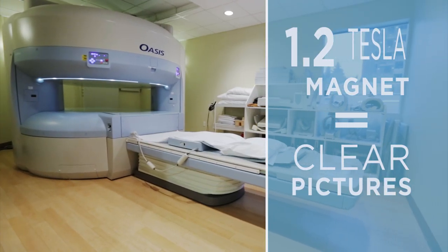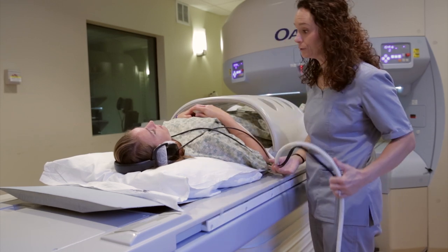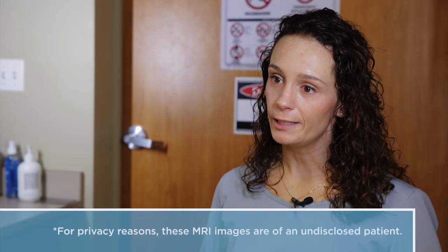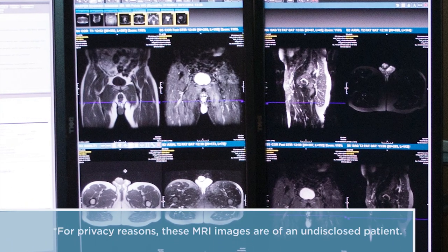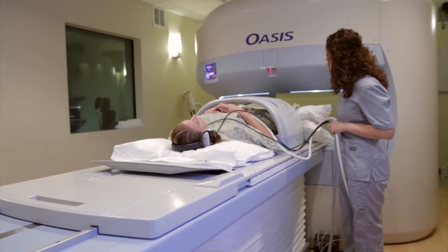Regardless of the ear protection, you will hear the machine — it's just noisy. The fact that our open magnet is high field is a huge selling point, so patients know they'll still get really good image quality. Your job is to hold still. MRI doesn't like motion — it makes the pictures blurry, and then we typically have to repeat the pictures because we can't get a great diagnosis from blurry images.